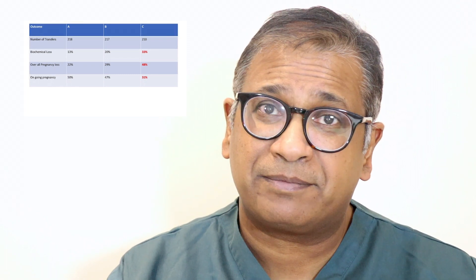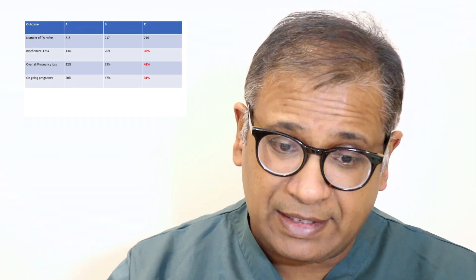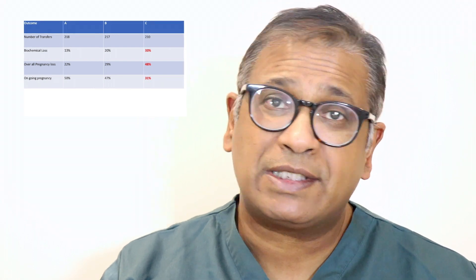What does the data show? Group A had 218 transfers, a biochemical pregnancy loss of 13%, an overall pregnancy loss of 22%, and an ongoing pregnancy rate of 50%. Group B had 217 transfers, 20% biochemical loss, 29% overall pregnancy loss, and 47% ongoing pregnancy. Group C had 210 transfers, 33% biochemical loss — and notice the difference, an almost phenomenal increase — 48% overall pregnancy loss, and only 31% ongoing pregnancy rate. Very different from the other two groups.